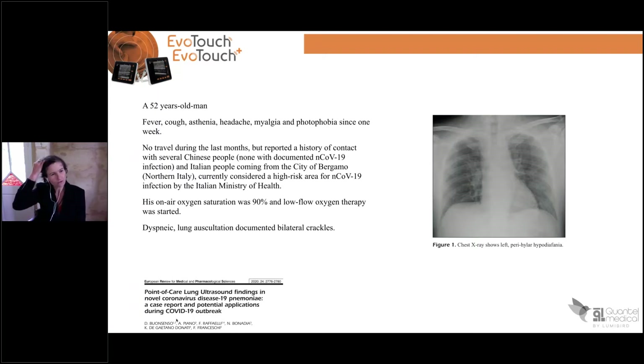The first patient was 52 years old, a man. He had all the signs we know: the fever, coughs, asthenia, headaches, and myalgia. He was not in China, but he had lots of contact with Chinese and Italian people who had contact with COVID-19. He arrived in the emergency room with an oxygen saturation of 80%, was dyspneic, and had bilateral crackles on hospitalization.